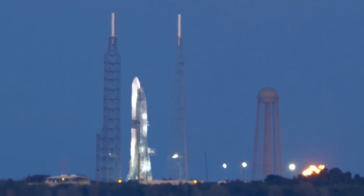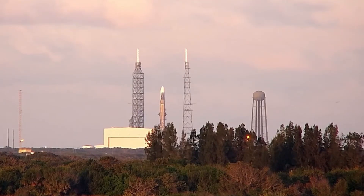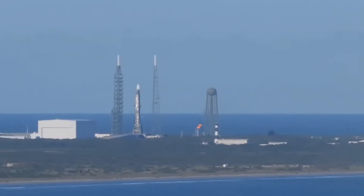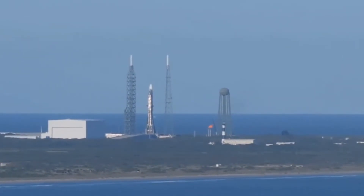As we continue monitoring today's tests, the relationship between ground systems and vehicle becomes apparent. The transporter erector, far from being just a support structure, serves as a lifeline for the rocket, providing crucial connections for power, data, and propellants. This massive piece of ground infrastructure, moving with precision despite its size, demonstrates the intricate dance between vehicle and ground systems.